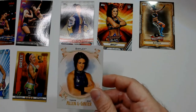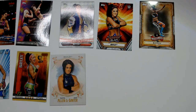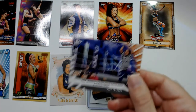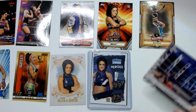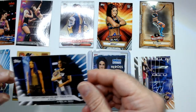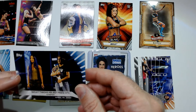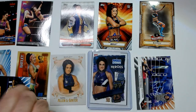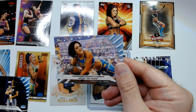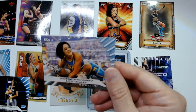And we have some heel Bayley cards — the mean mug look. Another one, Slam Attax, more current. Still heel. And Sasha Banks and Bayley tag team champs — I'm not sure if this card was before or after, but they had a good run as tag team champs. Then we have the blue gear — like that one where she defeated Asuka. You can see the gear a little bit better here on the card than in real life.